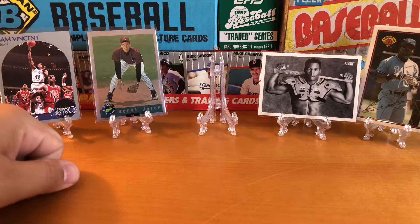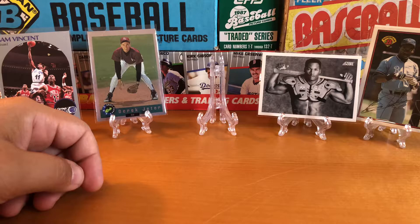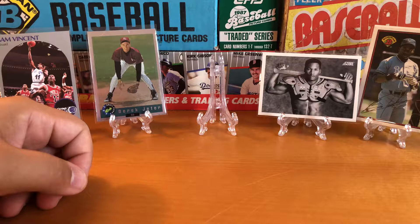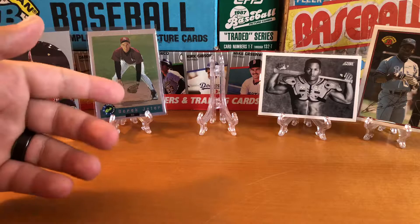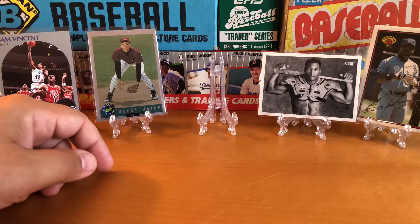This is a Derek Jeter foil bonus out of '92 Classic Draft Picks. I did not know this card existed. I opened one pack — I think I had four or five of those packs — and that was the first card out of there. It has him in his high school uniform. It's seen better days; the card was on top of the pack so it was really susceptible to being tossed around. It's just not in good condition, but it's still a cool card nonetheless. It's a Jeter from '92, so let's leave it up.